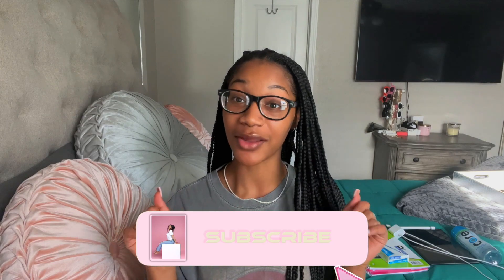Hey you guys, welcome to my channel! My name is Hayley. If you are a returning subscriber, hey! If not, click that subscribe button — you can pause the video because you do not want to miss out on what I'm about to say.